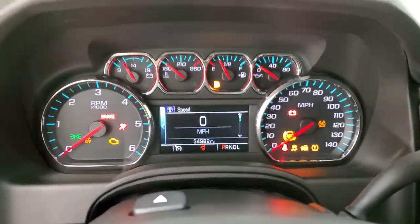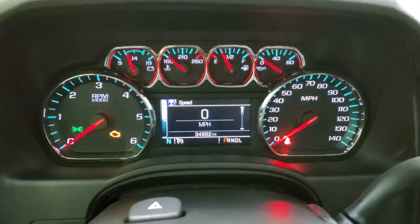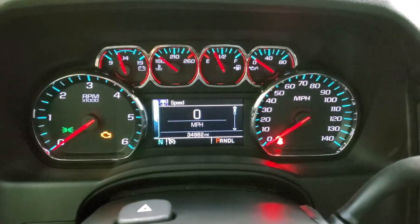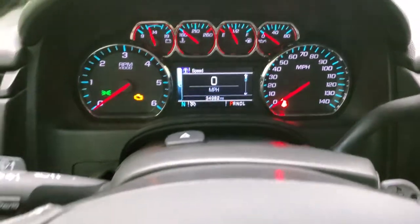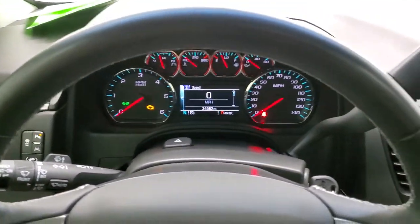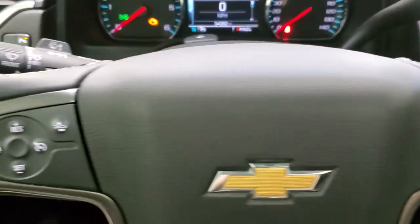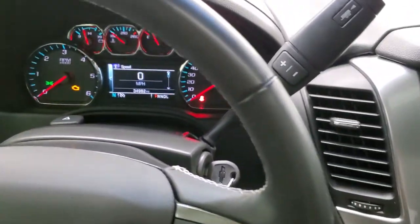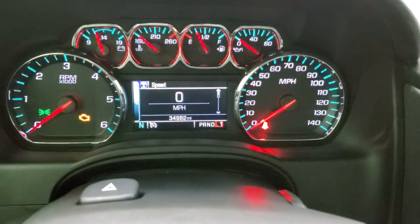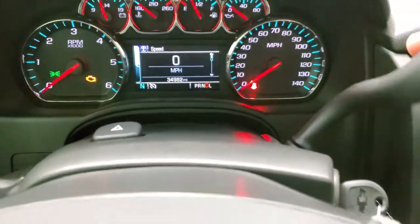We'll hop inside and take a look at the miles and the radio. This one has 34,982 miles. You do get the digital speedometer as well as the compass display, and that's in very nice clean condition. You do get the leather wrapped steering wheel — no major wear on there. You can always tell how many gears it has on these Chevys by putting it into L and then hitting the tap shift. This one is a six-speed automatic transmission.